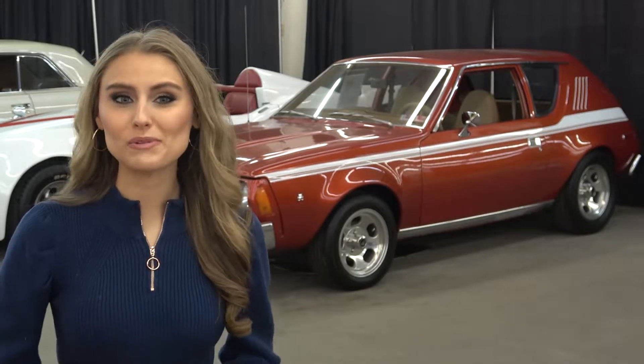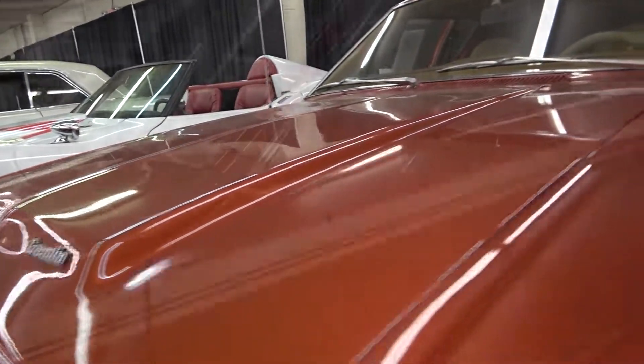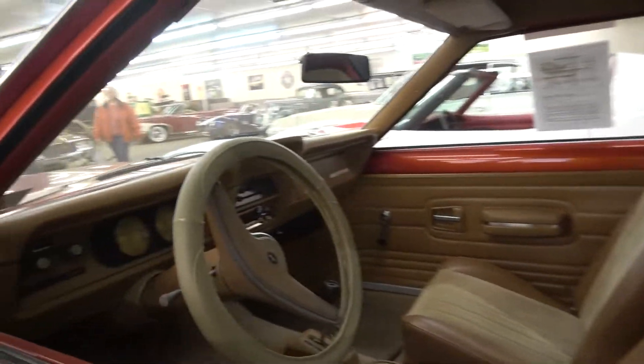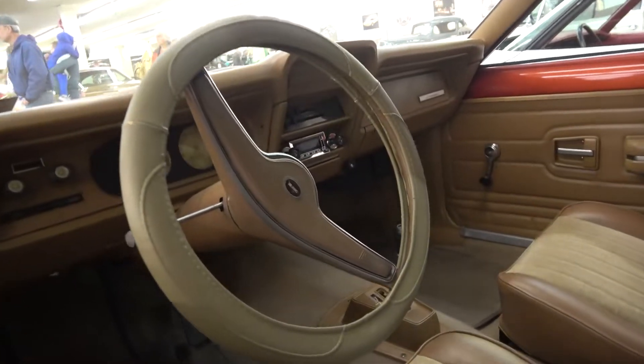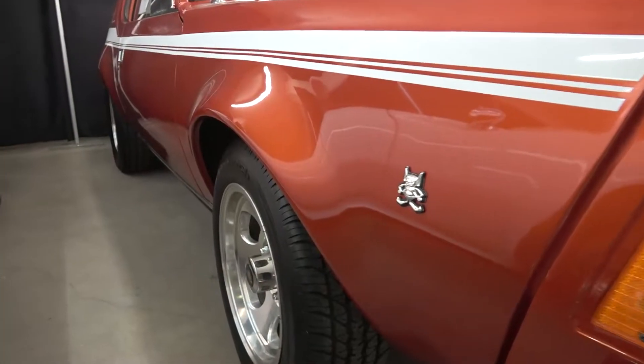Here's one that's sure to grab your attention: a 1976 AMC Gremlin. The American Motors Corporation produced some quirky rides over the years — the Pacer, the Marlin, the Matador. And when America was looking for smaller, more compact cars to compete with imports, along came the Gremlin.